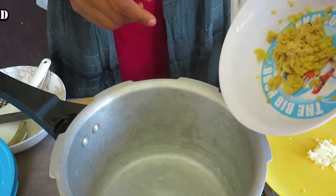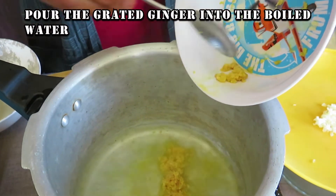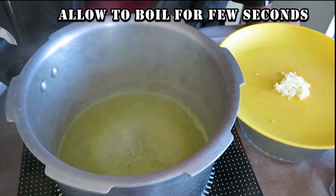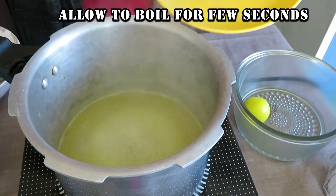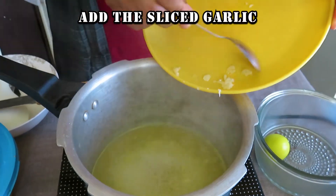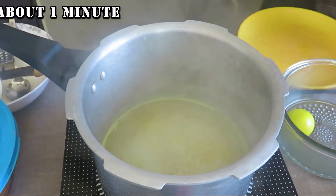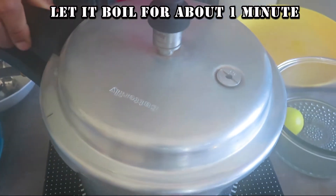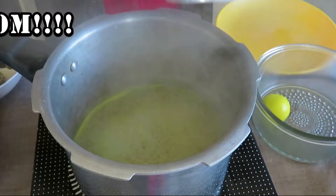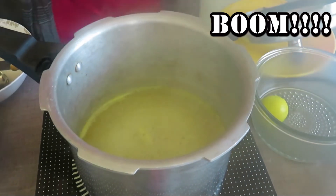Now I will pour in the grated ginger, add your lemon, and allow to boil for a few seconds. I will then add the sliced garlic and allow to boil for one minute or a few seconds. Now our healthy drink is boiled and ready to be sieved.